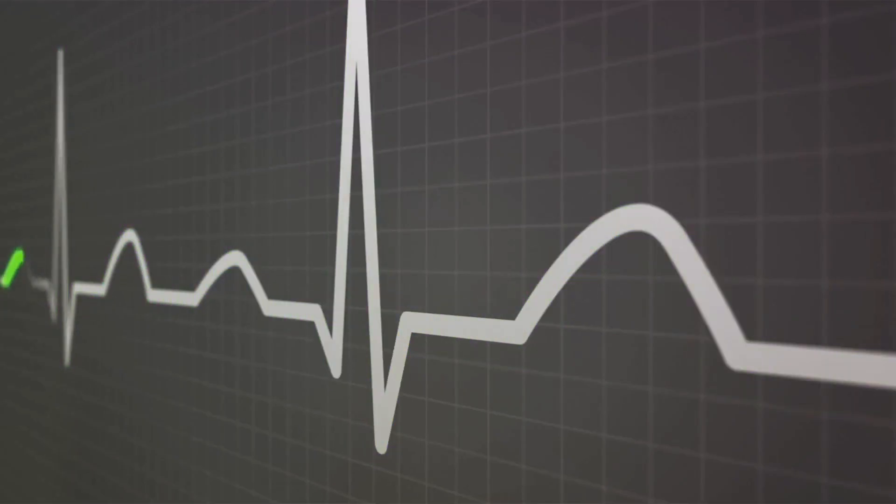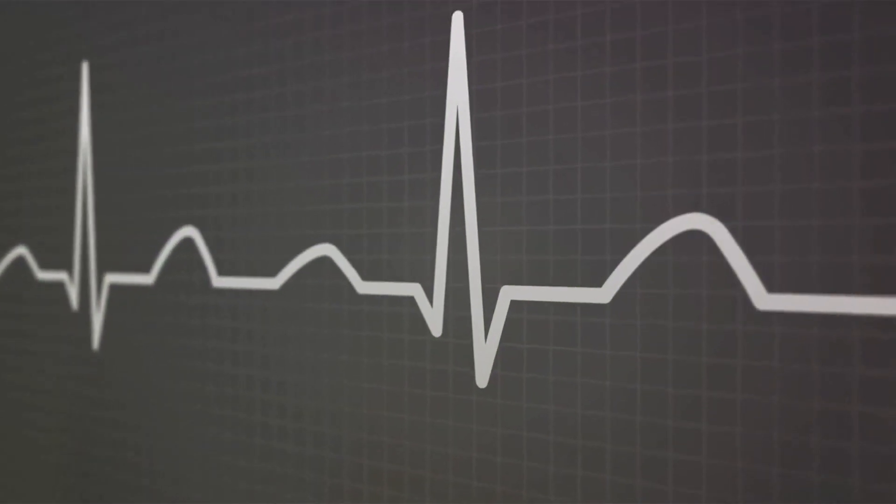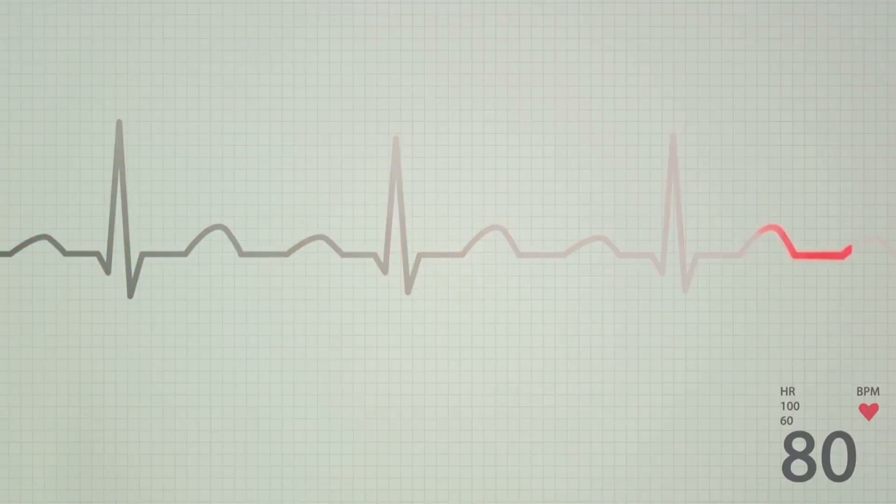Second, we see a slurred initial segment of the QRS complex, known as a delta wave. This is due to the ventricles being partially activated earlier than normal.